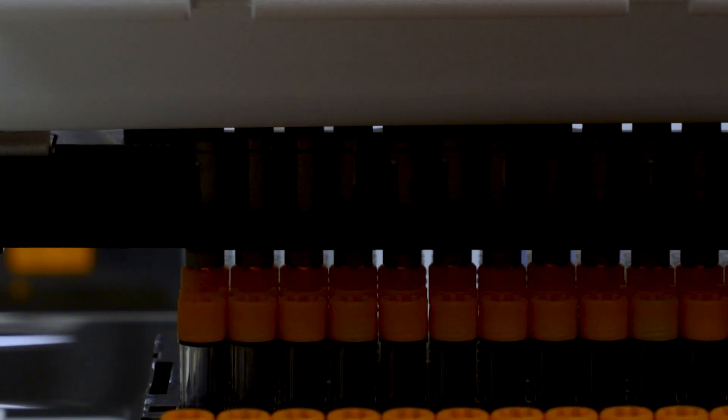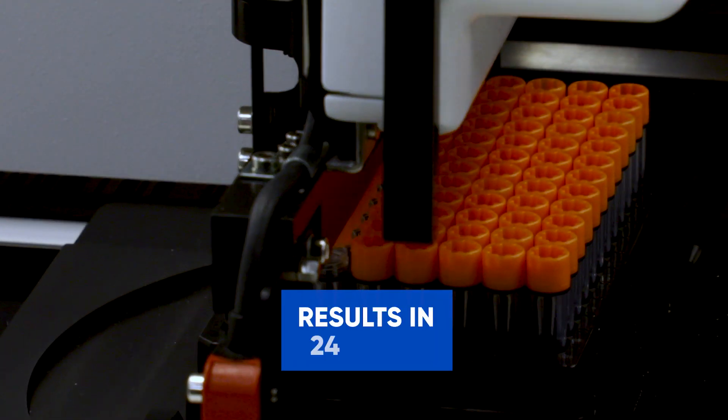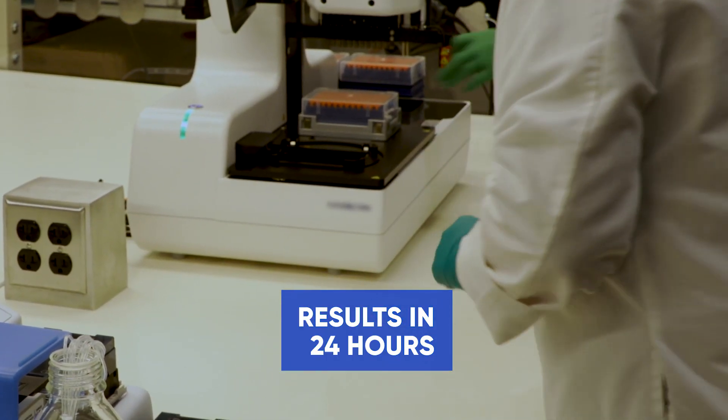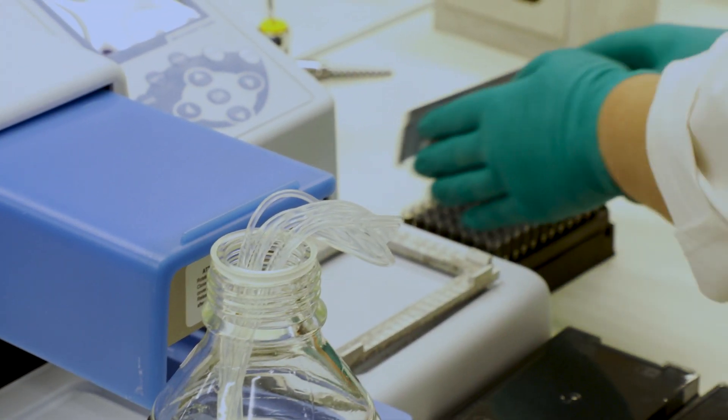From the time that a patient is sampled, often they're getting a result back from their doctor in less than 24 hours. That includes the time from the patient being sampled, us running the analysis, and then giving the result back to the health care provider.